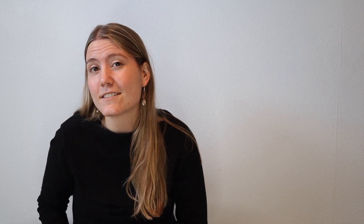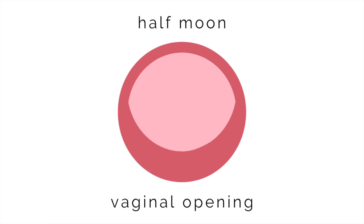What we do know for sure is that hymens come in many different shapes and sizes. The most common presentation is the half-moon, which allows for menstrual blood and vaginal secretions to flow out of the vagina without issue, and it allows for tampons and other objects or body parts to be inserted without issue as well.